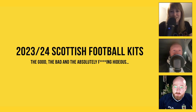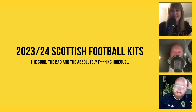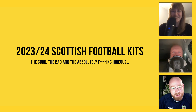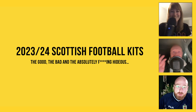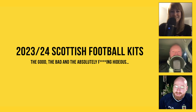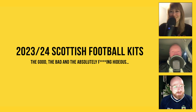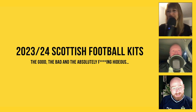Just before I jump in, I want to apologize for recording this in my car because of the time of day — it's not the best use of the video format, but I have got some light bars here. Anyway, let's get on to the proper stuff. Exciting times: the 23-24 Scottish football kits — the good, the bad, and the absolutely fucking hideous — because we've got a smorgasbord of good and dreadful stuff to make our way through, and I'm probably going to disagree on everything you say.